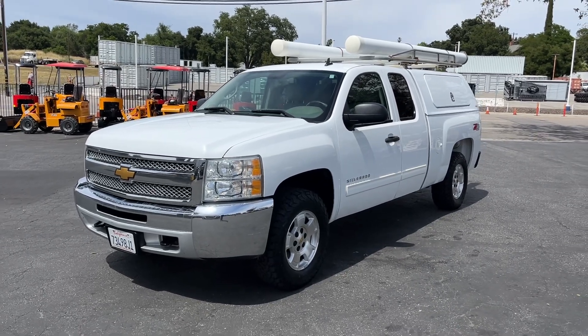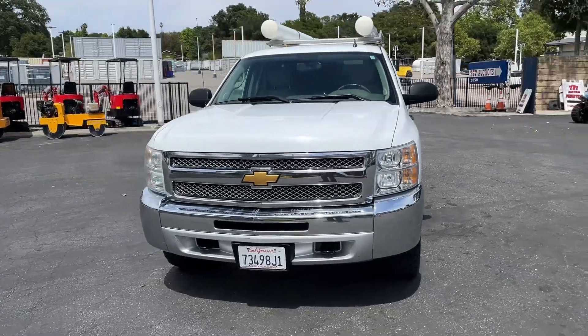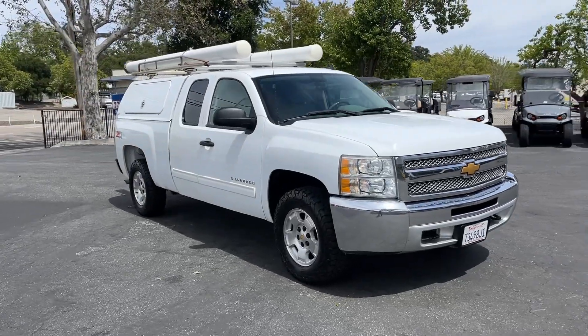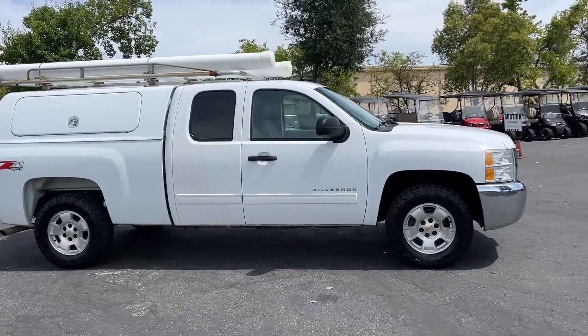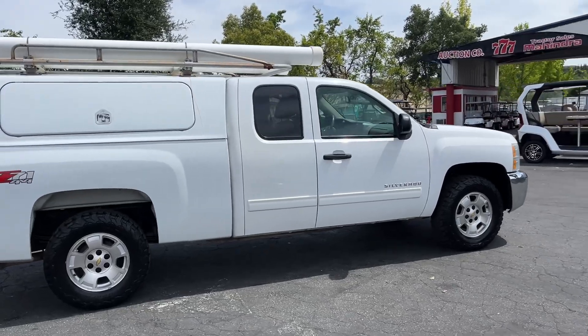Up here we got a 2013 Chevy Silverado 1500 LTZ Z71 four-wheel drive. It's got 209,000 miles, drives very well, overall condition very very clean truck. AC works, heater works, everything works.